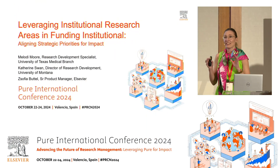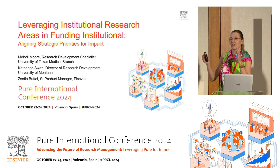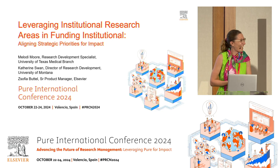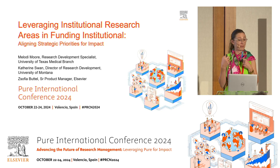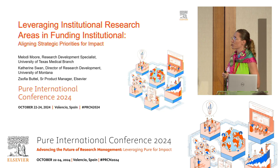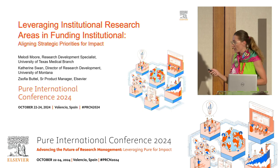Thank you so much, David, and thank you for joining us for the last session before drinks. We appreciate that we are between you and the drinks, and I promise this is going to be great and interesting. I'm joined today by the lovely Melody Moore, who is doing research development at UTMB, University of Texas Medical Branch. Catherine Swan also contributed — she's a director of research development at the University of Montana — but unfortunately she couldn't travel, so I will be covering her part as well.